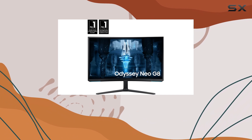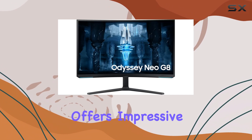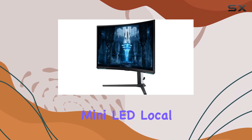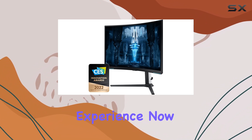While it doesn't boast a full OLED panel like its pricier competitors, the Neo G8 still offers impressive picture quality in HDR thanks to its decent mini-LED local dimming capabilities. Small highlights truly pop, enhancing your gaming experience.